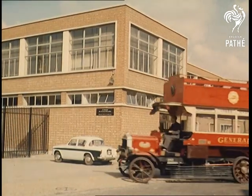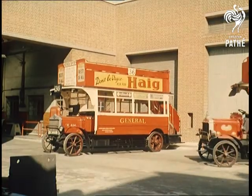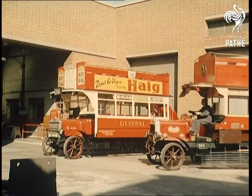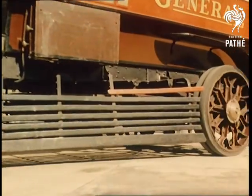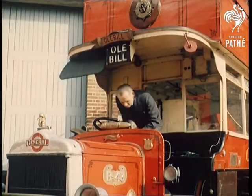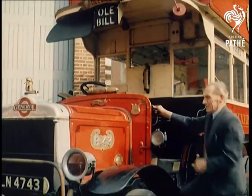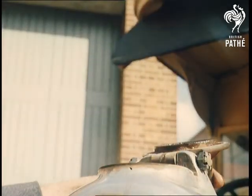Old Bill is one of the remaining few B-type buses introduced to London in 1910 to replace the horse bus. The initial order was for 60 vehicles, but by 1913 no fewer than 2,500 had been built and were on the road. During the First World War, 1,300 of them were acquired by the War Office as troop carriers and a further 300 were engaged on defence work.